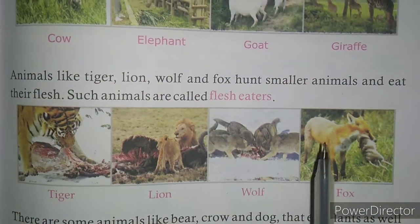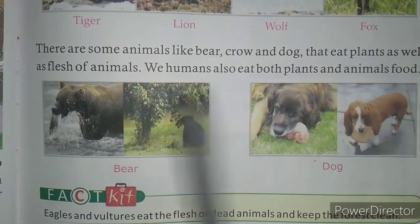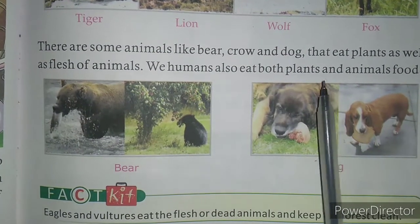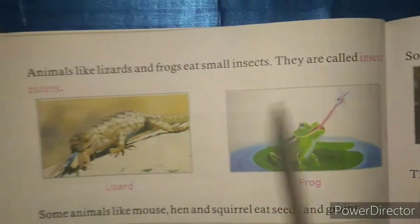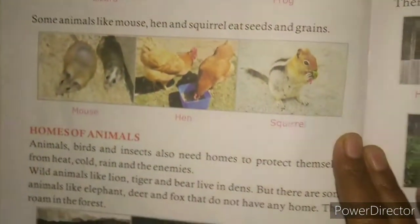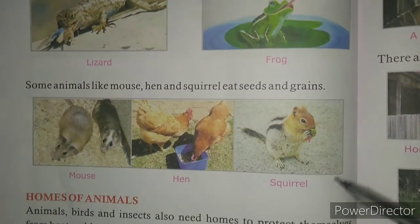Some animals eat only meat. But some animals eat both things — plants as well as flesh. Then we have learned that some animals eat insects; they are called insect eaters. And some animals eat seeds and grains. So children, please revise this chapter with what I have explained.